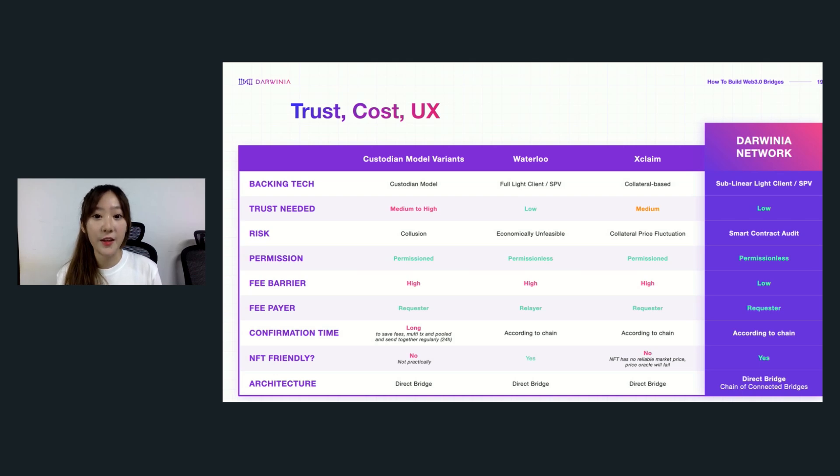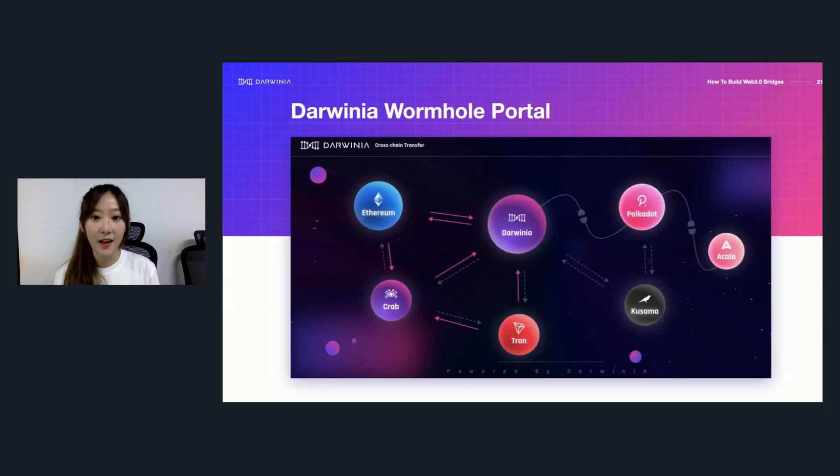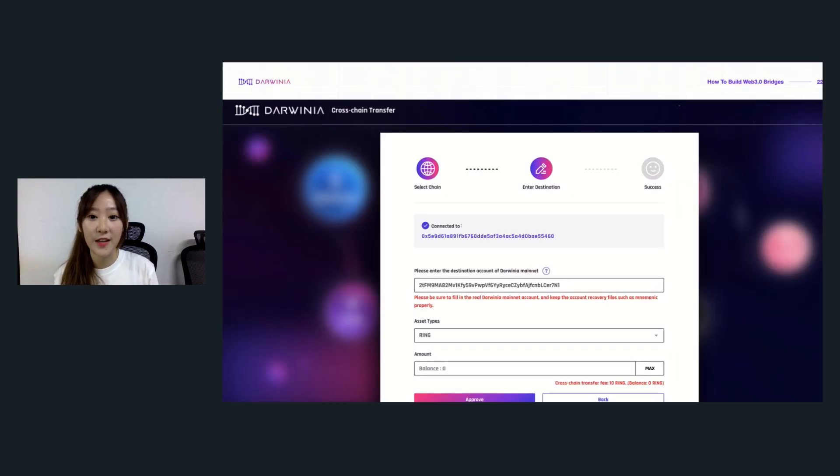Among all these, another exciting advantage of the Darwinia Bridge is supporting the cross-chain transfer of NFTs. For collateral-based solutions which highly rely on price feeds, there's no general standard to determine the value of NFTs. So in general, Darwinia Bridge has solved the challenges of trust, cost, and user experience. The Darwinia–Ethereum Golden Gate Bridge has now successfully opened, and users can transfer their assets between Ethereum and Darwinia through this wormhole portal.